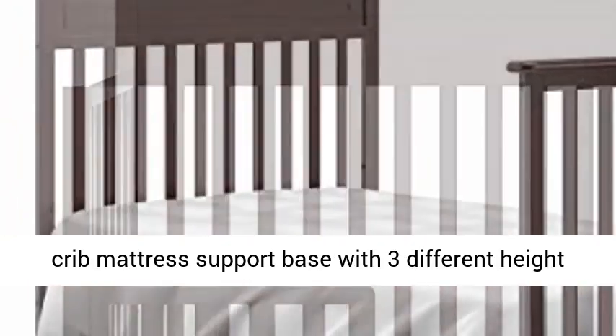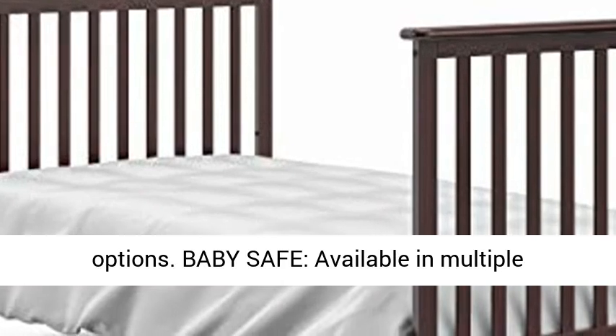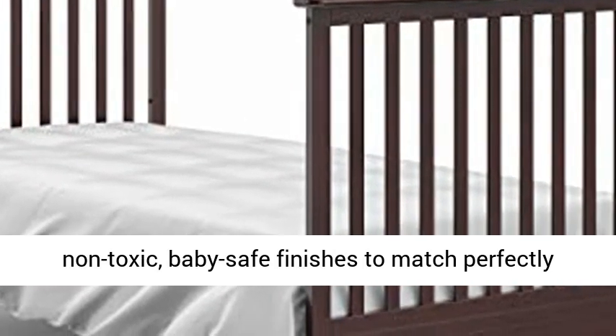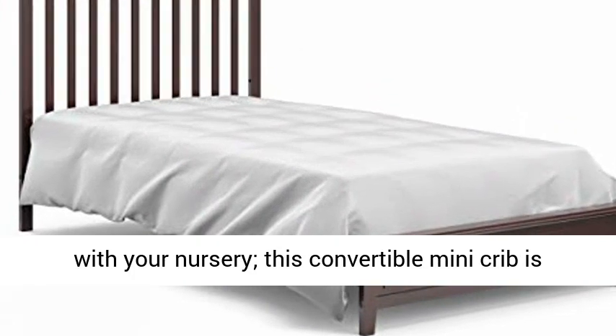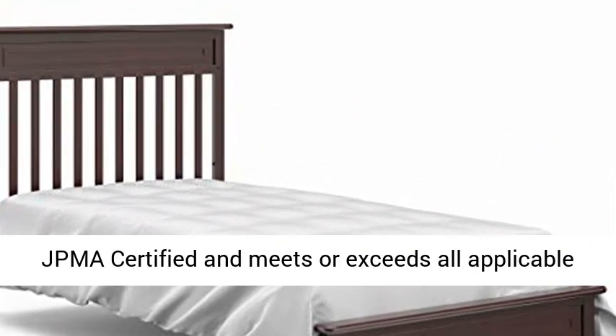Baby Safe — available in multiple non-toxic, baby safe finishes to match perfectly with your nursery. This Convertible Mini Crib is JPMA certified and meets or exceeds all applicable safety standards, backed by Storcraft's 1-year limited warranty.